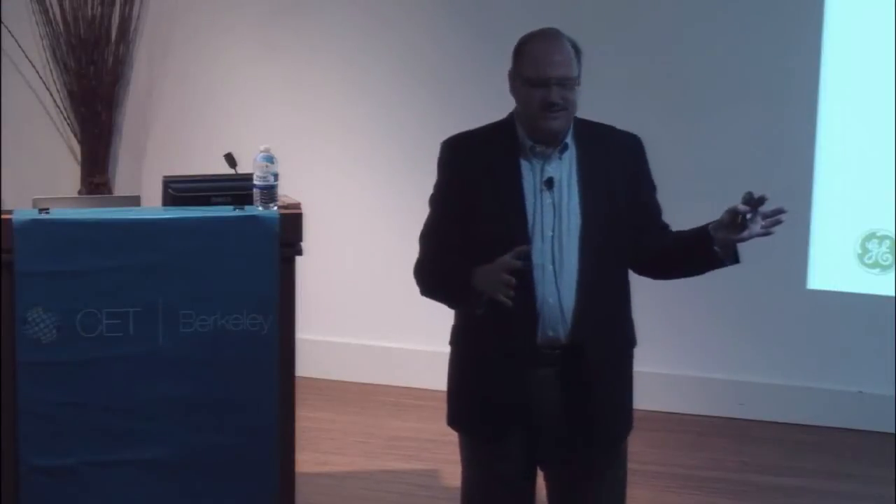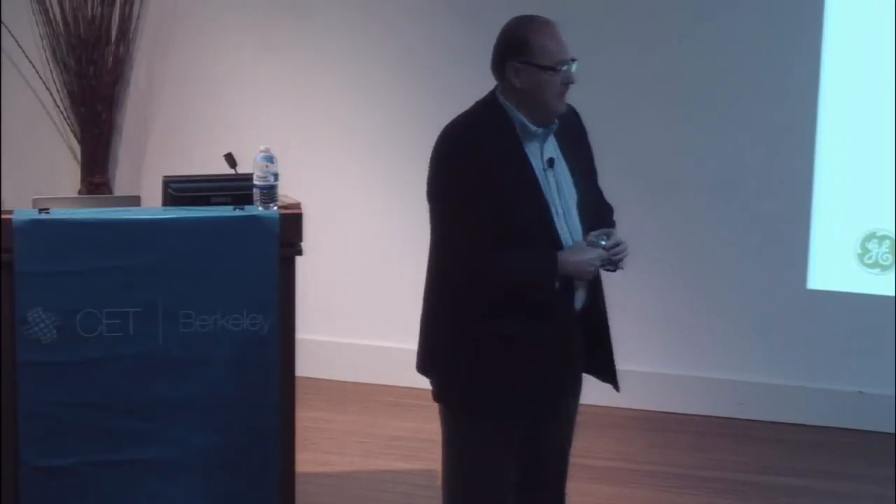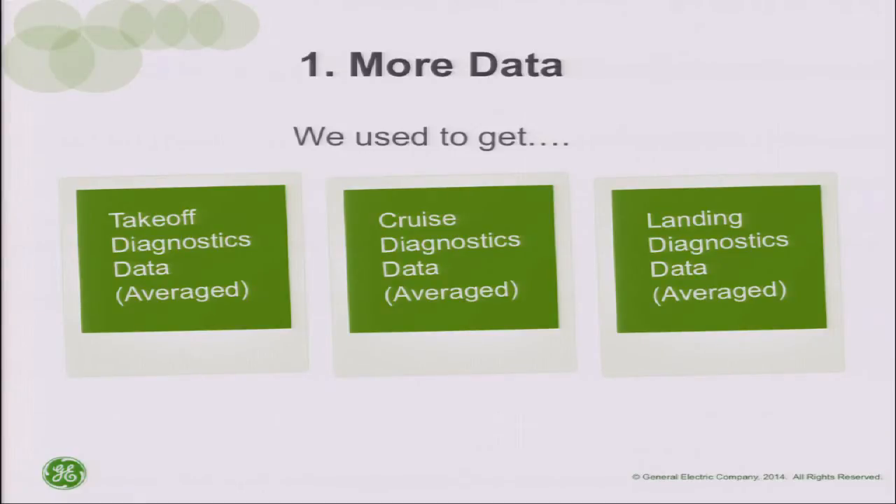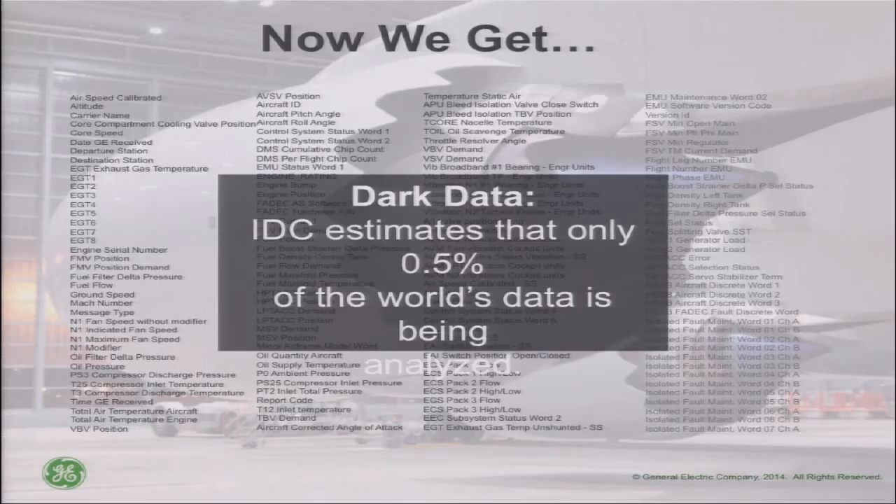When we looked at GE's aviation business, even five or six years ago the only data we got off a jet aircraft engine was average takeoff, cruise, and landing data — very few data points we could use. But over the last five years, we started to get an enormous amount of data. We used to get just three parameters that were very broad.